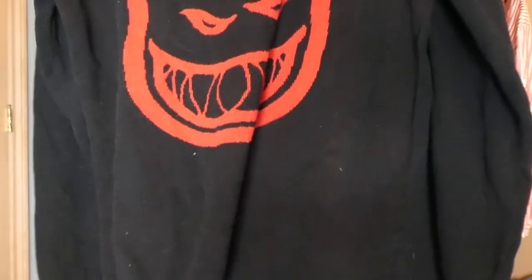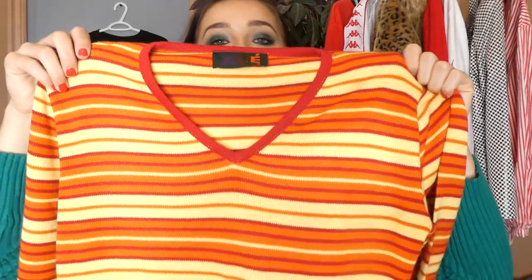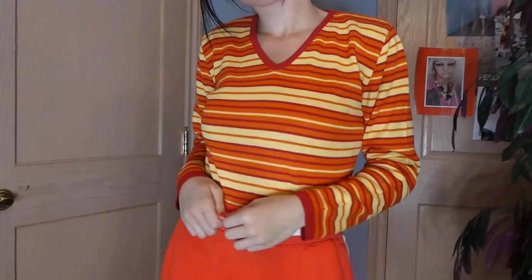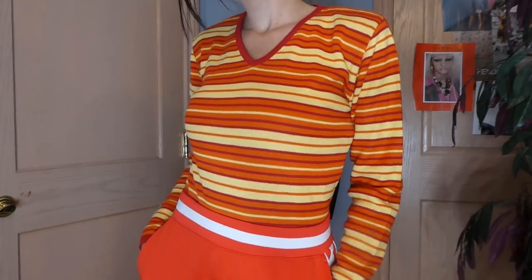This one was really cool — I found this Spitfire sweater. It is just the big Spitfire symbol right in the middle in red. I just feel like this is really bomb — just wearing it with a jacket it's another statement piece. And then this orange and yellow striped sweater — really cute, tucked in with a pair of red pants. So on point.